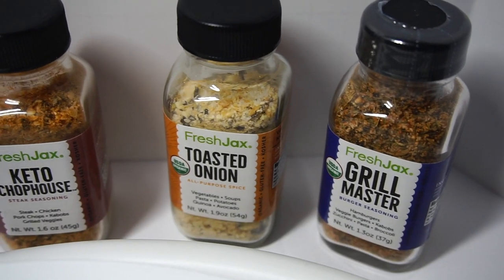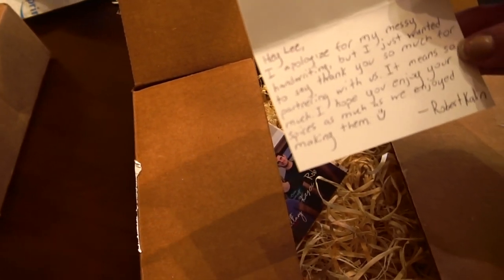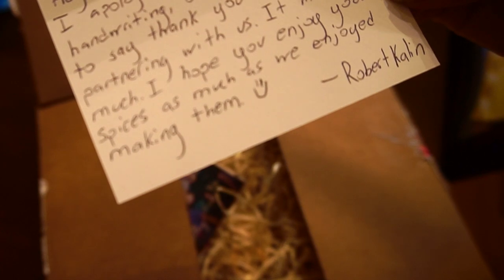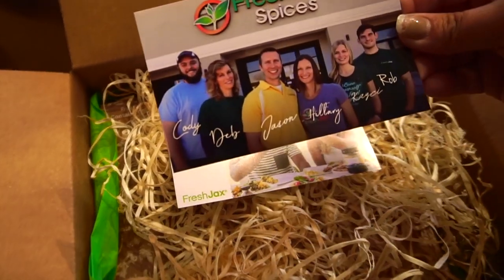I started to open this package and wanted to show you what I got before I completely opened it. From Fresh Jack's, the note says: 'Hey Lee, I apologize for my messy handwriting, but I just wanted to say thank you so much for partnering with us. It means so much. I hope you enjoy your spices as much as we enjoyed making them. — Robert.' Thank you, Robert!